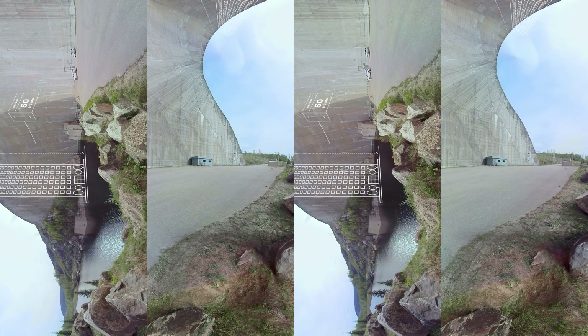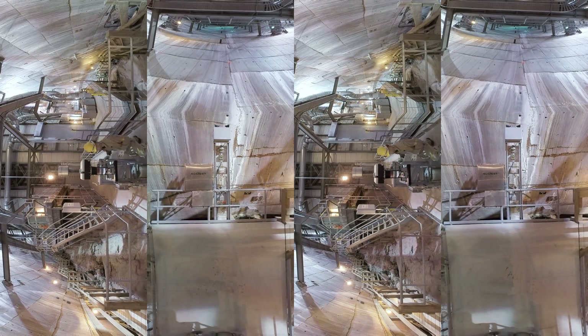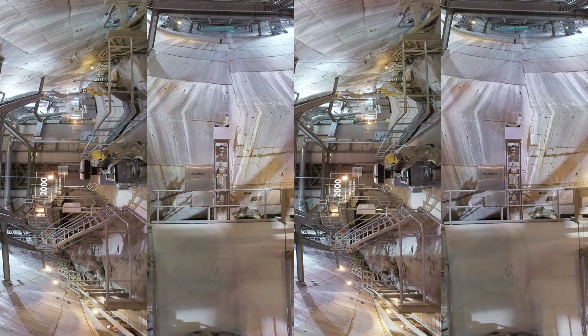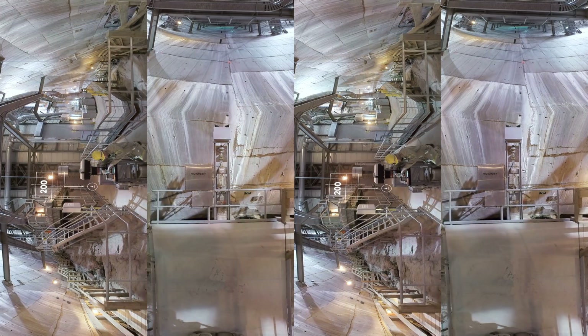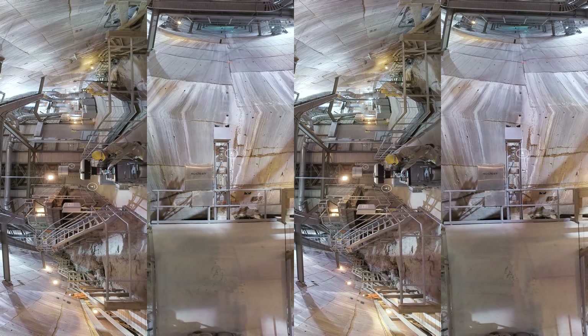See the employees working inside the dam? They rely on over 2,000 instruments to carry out inspections and maintenance work. Of these, 200 connected devices transmit data and alerts in real time through a fiber optic network.